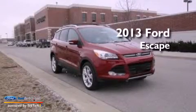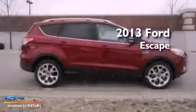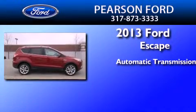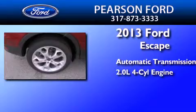This is a brand new 2013 Ford Escape. This crossover has an automatic transmission and an in-line 4-cylinder engine.